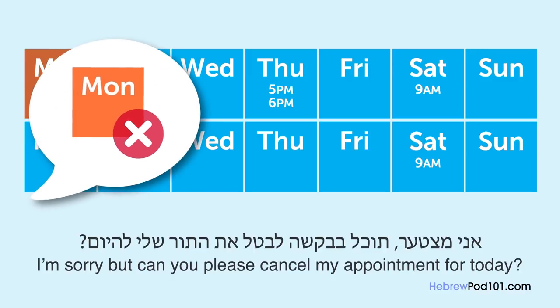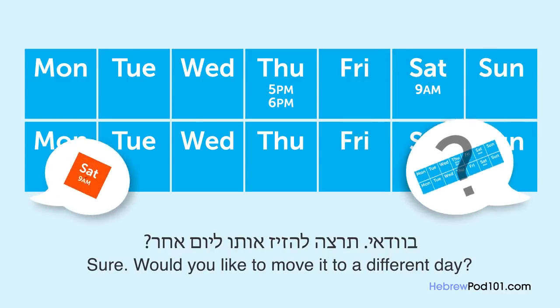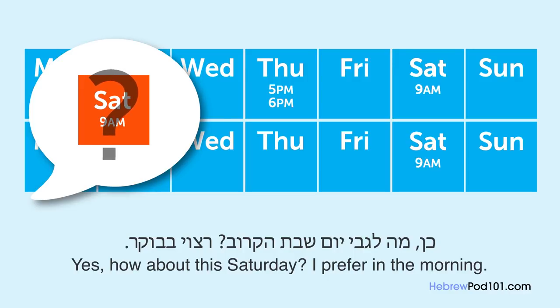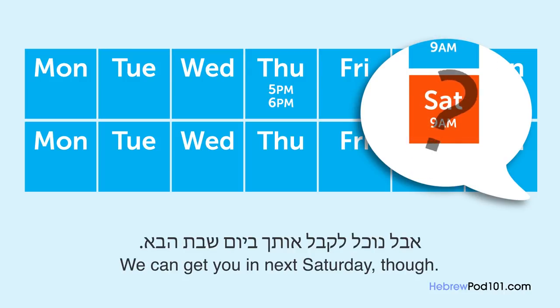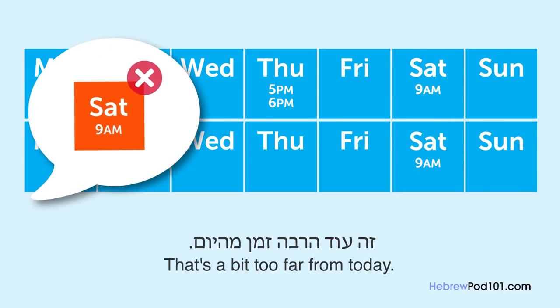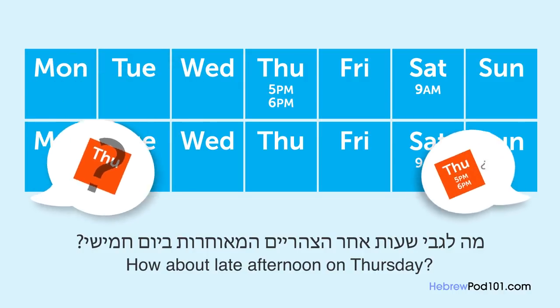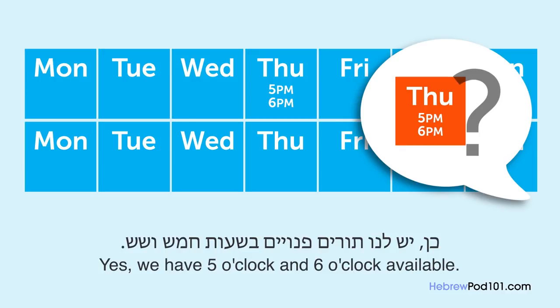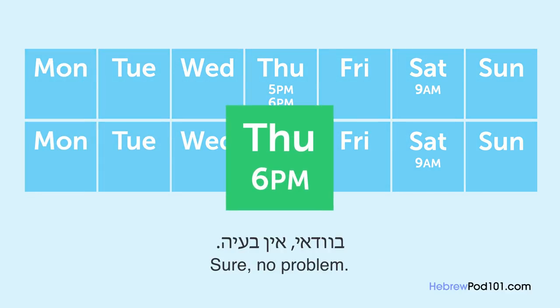אני מצטער, תוכל בבקשה לבטל את התור שלי היום? בוודאי, תרצה להזיז אותו ליום אחר? כן, מה לגבי יום שבת הקרוב? רצוי בבוקר. לצערי יום שבת הקרוב מלא לגמרי, אבל נוכל לקבל אותך ביום שבת הבא. זה עוד הרבה זמן מהיום. מה לגבי שעות אחר הצהריים המאוחרות ביום חמישי? כן, יש לנו תורים פנויים בשעות חמש ושש. אני מבין, אם כך שעה שש בבקשה. בוודאי, אין בעיה.